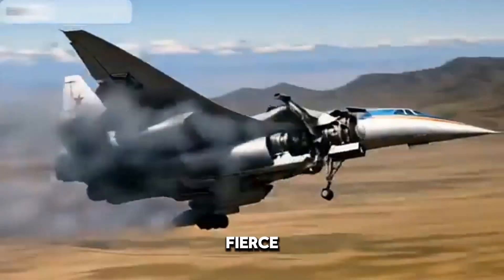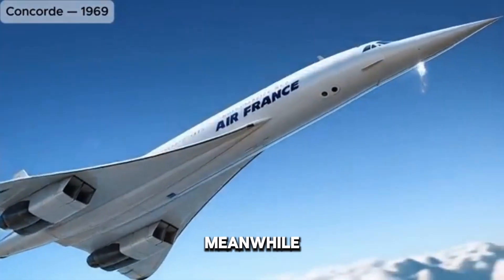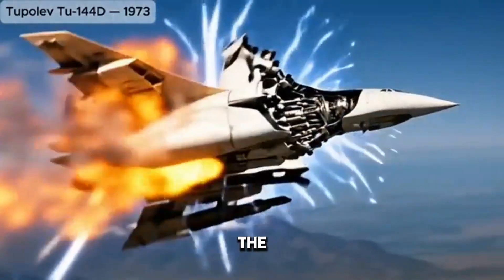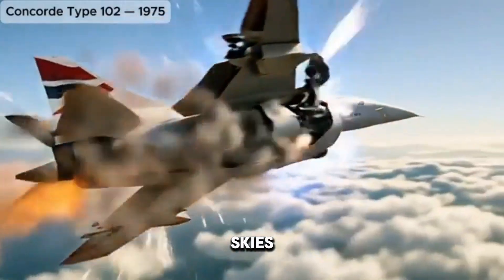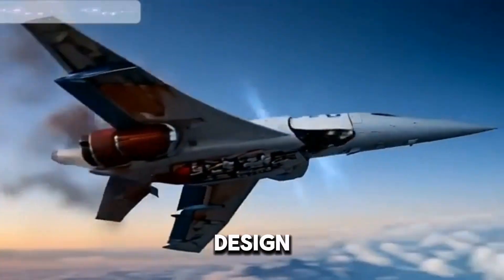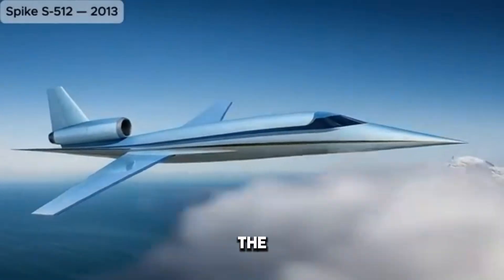The 1960s saw fierce competition and breathtaking innovation. The Douglas DC-8 mirrored Boeing's approach with its own long, clean lines and swept wings. Meanwhile, Boeing continued refining its designs to improve performance, fuel efficiency, and passenger capacity. In 1969, the world witnessed a game-changer: the Boeing 747, famously known as the Queen of the Skies. With its distinctive hump-backed upper deck, the 747's exterior became one of the most iconic in aviation history, and its wide-body design and massive wingspan symbolized the globalization of air travel.